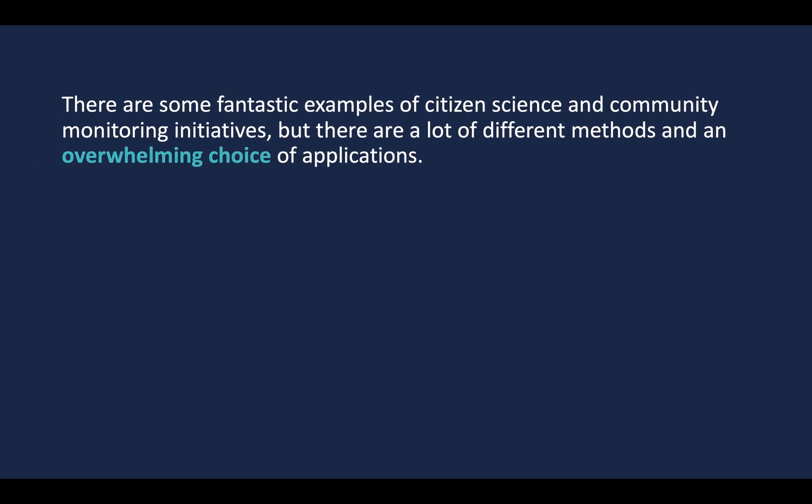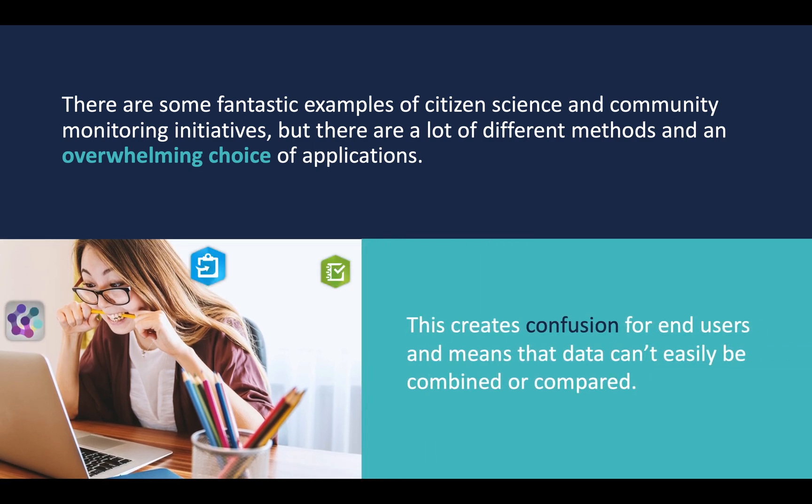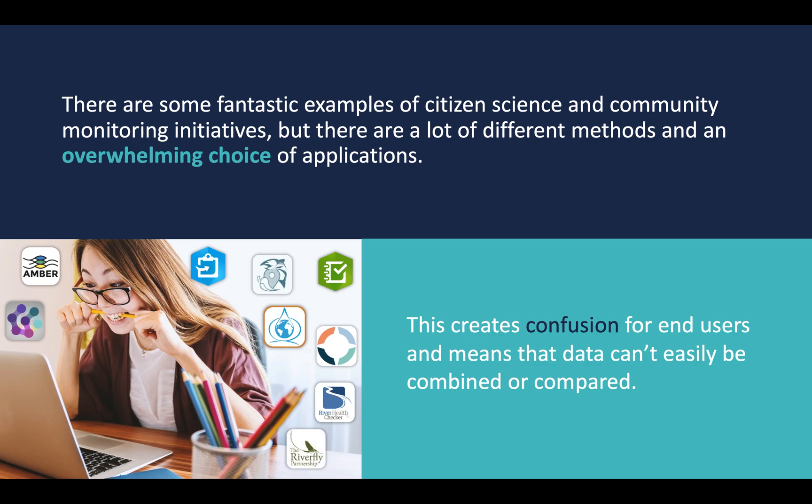There are some fantastic examples of citizen science and community monitoring initiatives, but there are a lot of different methods and an overwhelming choice of applications. This creates confusion for end users and means that data can't easily be combined or compared.